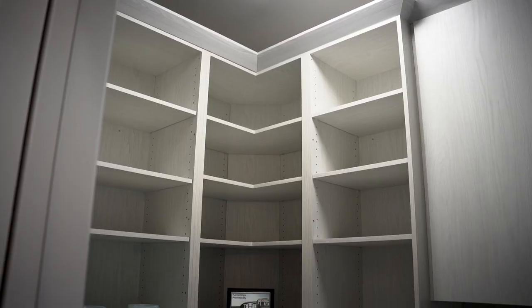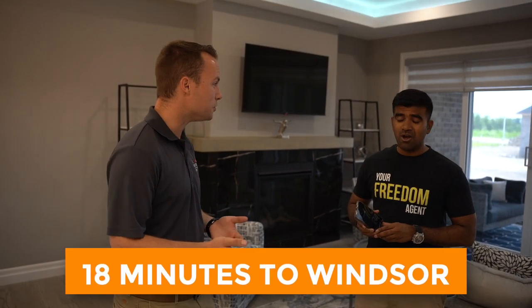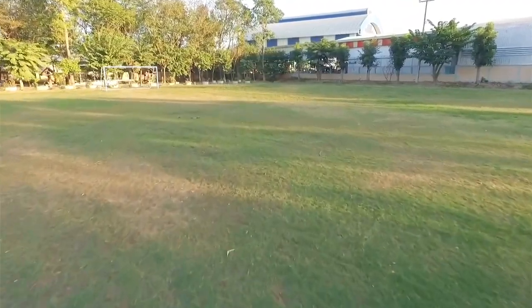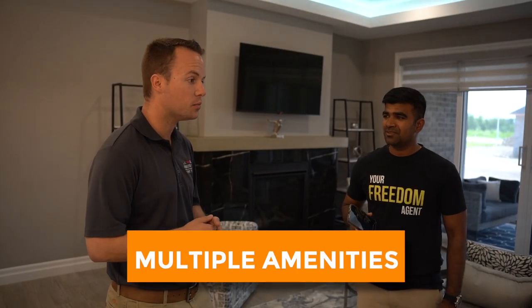Tell me about the location. Cottom's a great community — it's only 18 minutes from Windsor, so you can actually get into Windsor faster than you can get across the city from other parts of it. Cottom has quite a few amenities: two different parks, a splash pad, sports fields, and walking trails — all within walking distance, just a couple blocks away.